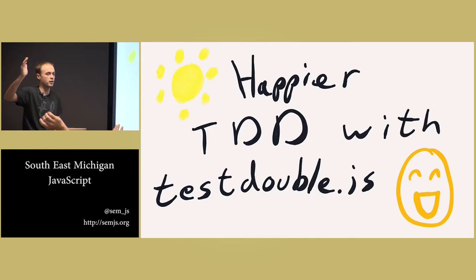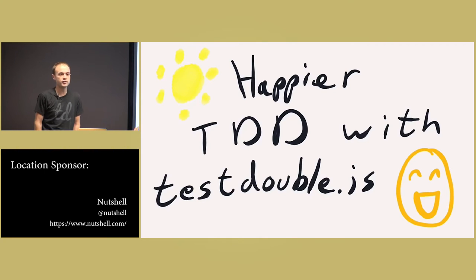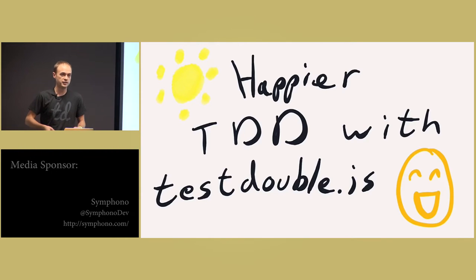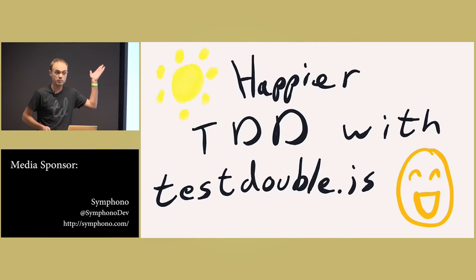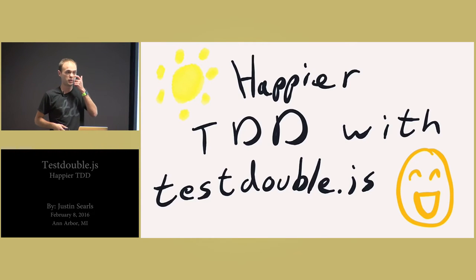Who here knows what a test-double is? Okay, so a test-double — real quick, because I'm not going to explain what a test-double is as part of this talk — a test-double is like a stunt-double, literally, but for your test. Any time a fake thing stands in for a real thing when you're writing a test, we call that a test-double. If you've ever heard of a mock object before, a mock object is an example of a test-double. It's just a specific type.